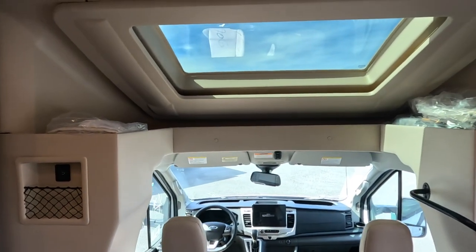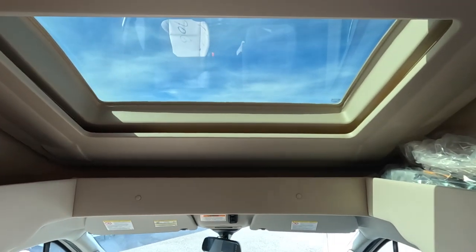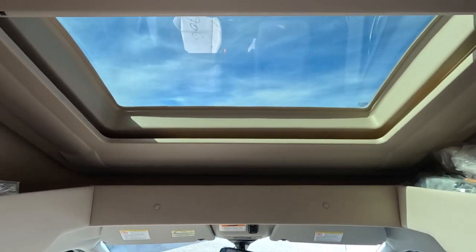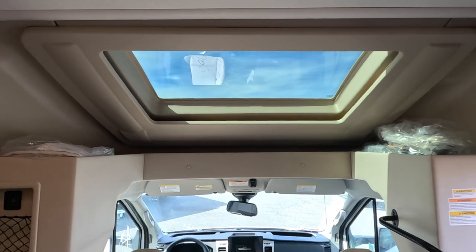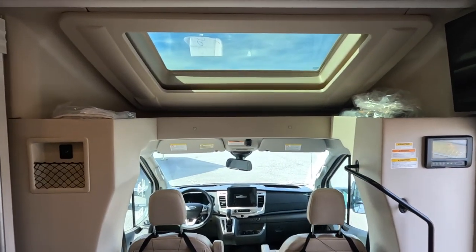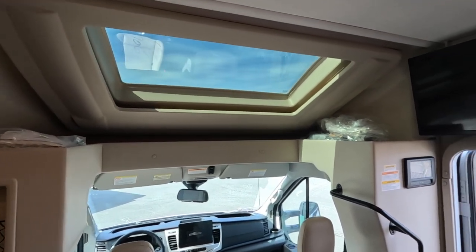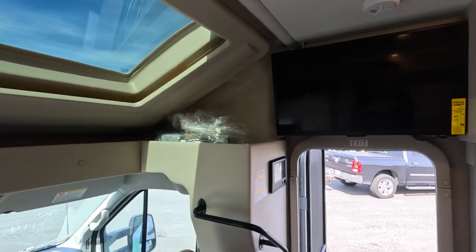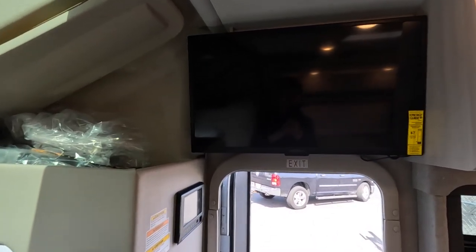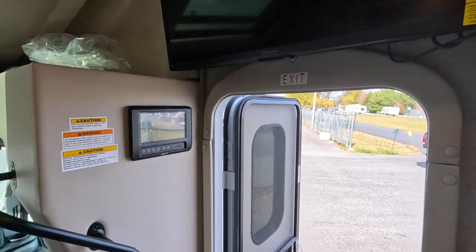Up and overhead is the favorite part of this vehicle — a beautiful panoramic windshield that showcases the blue sky. There is a shade that covers right over top of that if you want to block any light. Over here you can see an Insignia television, which we'll show in more detail shortly.